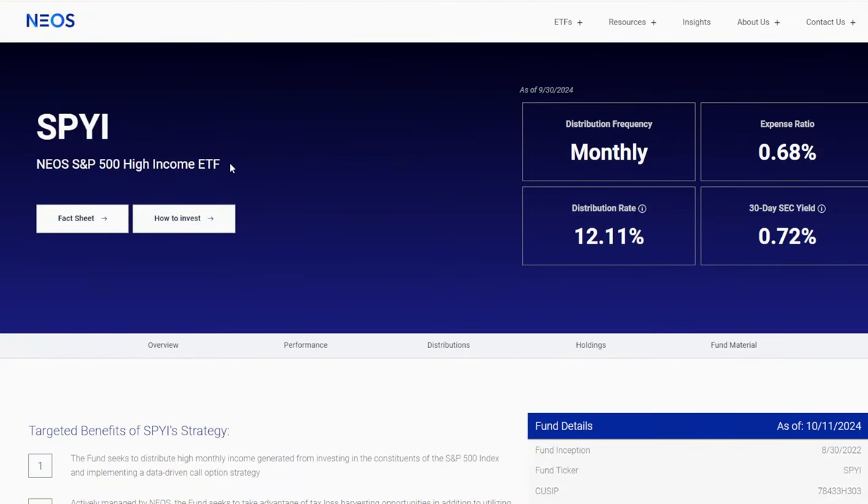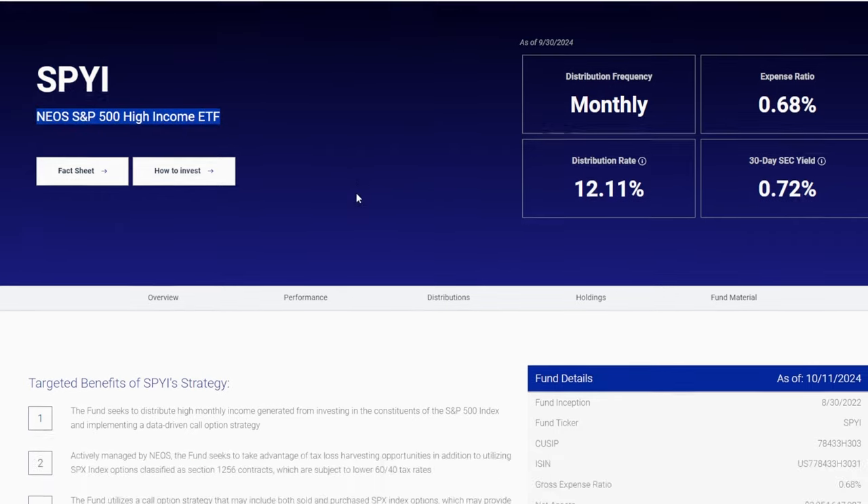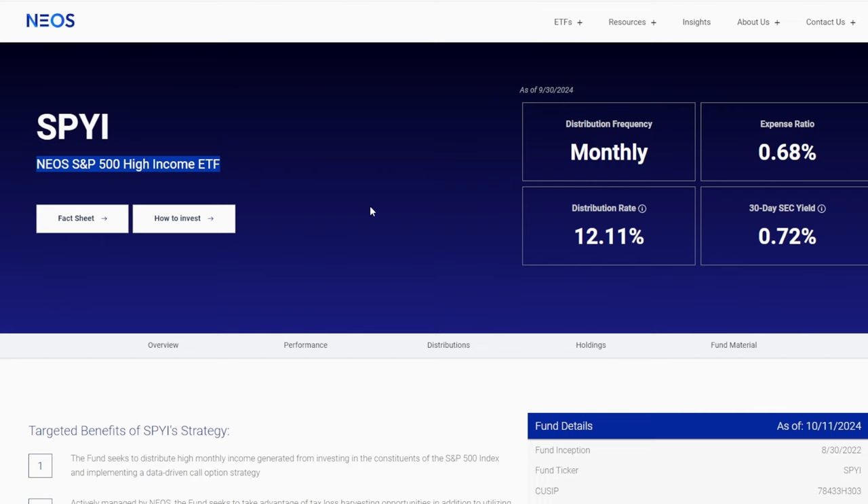The first more income-focused investment that I've been buying like crazy during 2024 and stacked up around 700 shares of now across my portfolio, which equates to north of $35,000 in this single position, is SPYI, or the NEOS S&P 500 High Income ETF. I've talked about this ETF a lot on the channel — you guys know this is one of my favorites.